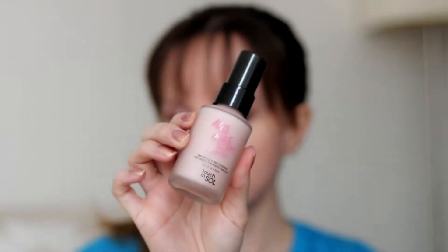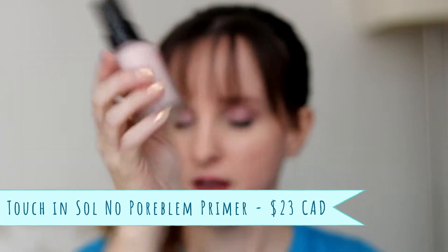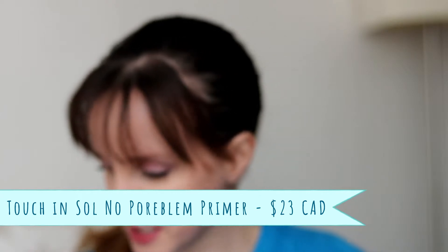Another reason I wanted to get this box was this product I was also going to buy: the No Pore Blem Primer from Touch and Soul. I think this retails for about $18 Canadian, so again it made this a good deal — those are two products I was going to buy anyway. It's interesting that I got this in BoxyCharm because I'm pretty sure it was in some people's lucky bag.